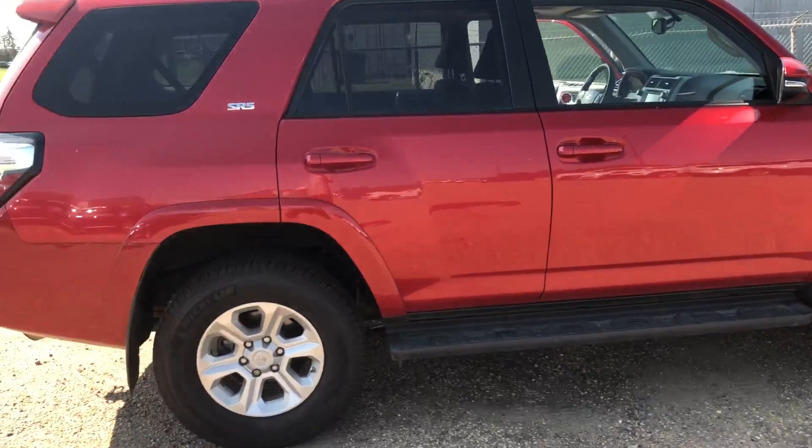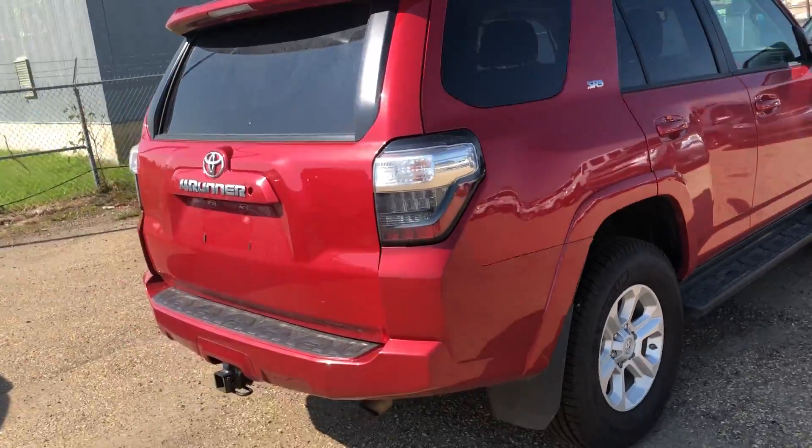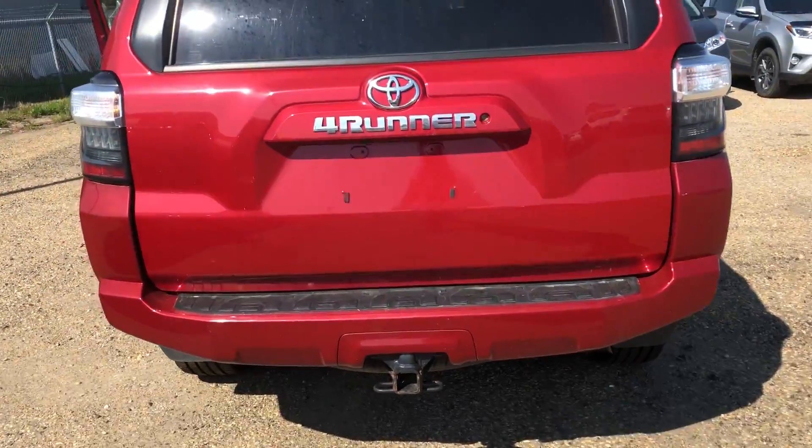As you can see, it's in great shape all around. If I do see any flaws, I will point them out for you. It comes equipped with a hitch already and a backup camera here.